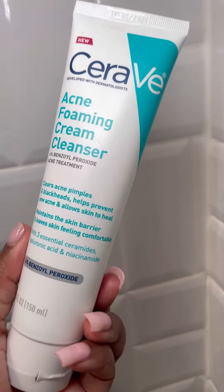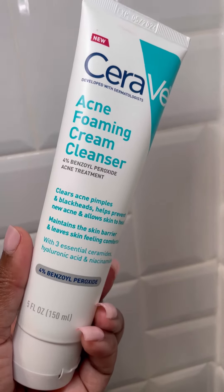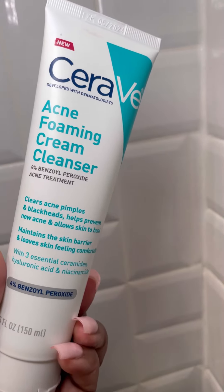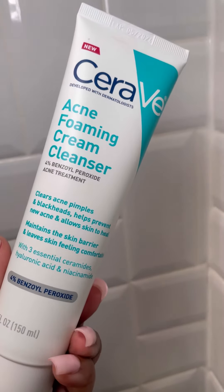If you have hormonal acne, I would try the CeraVe Acne Foaming Cream Cleanser over the Salicylic Acid one, especially if you have those big pustules around your jawline. This will help clear this up.